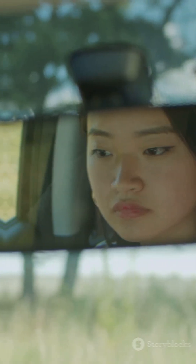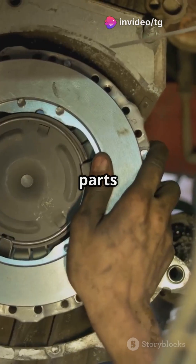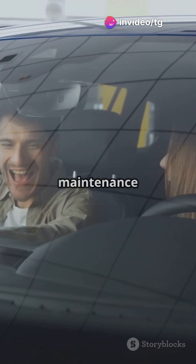But wait, there's more. CVTs are also lighter and simpler than traditional automatic transmissions, meaning fewer parts that could go wrong — less maintenance stress for you.